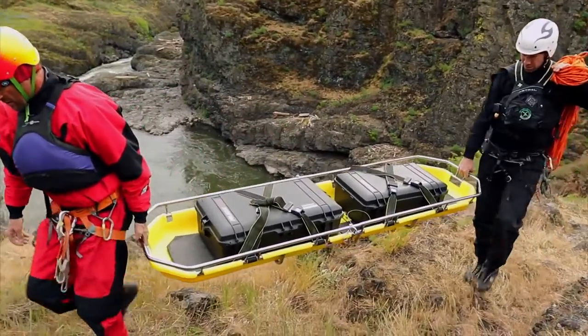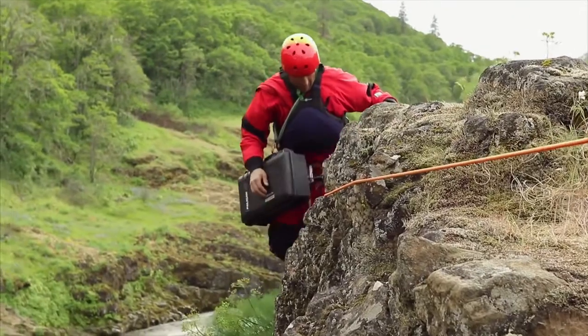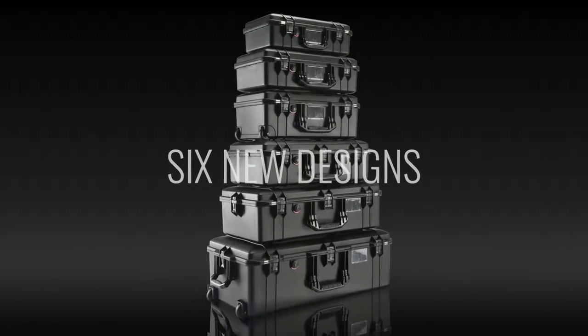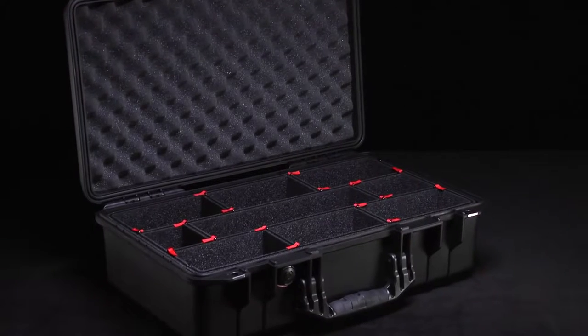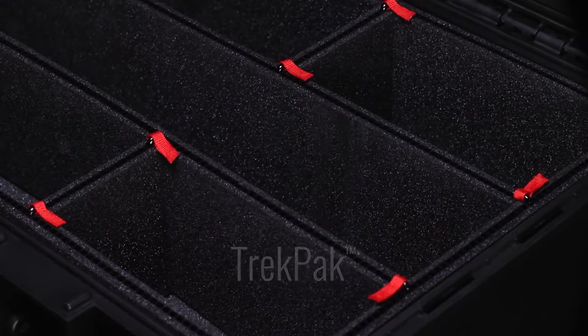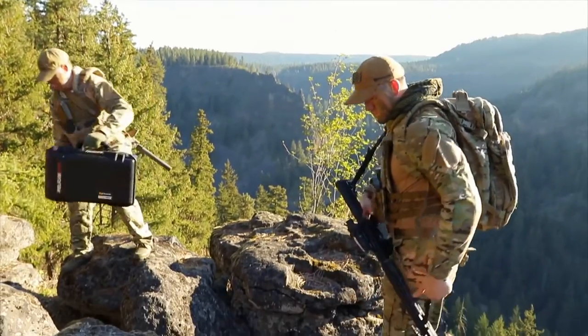And when you're working hard, having a case up to 40% lighter can save energy for when you need it most. With six new airline-friendly designs and a new improved interior featuring Trek Pack and quality padded dividers, we've made your job lighter, safer, and easier.